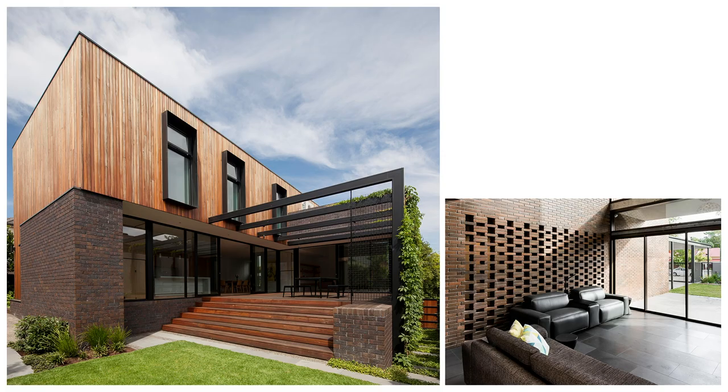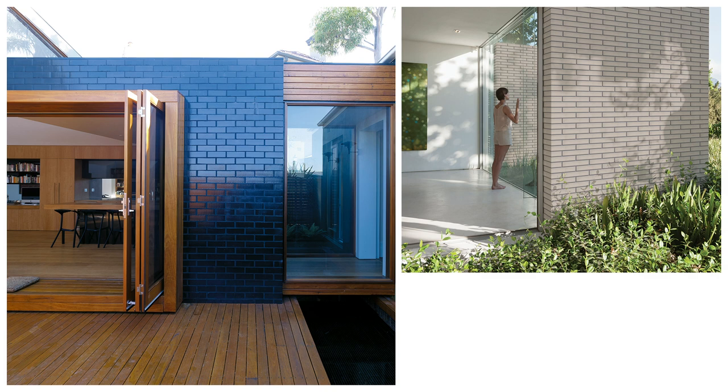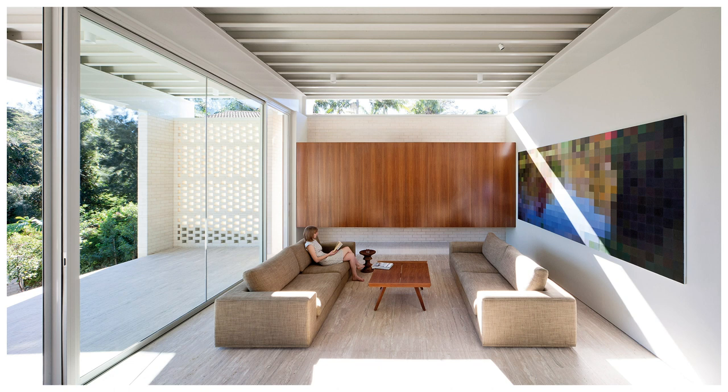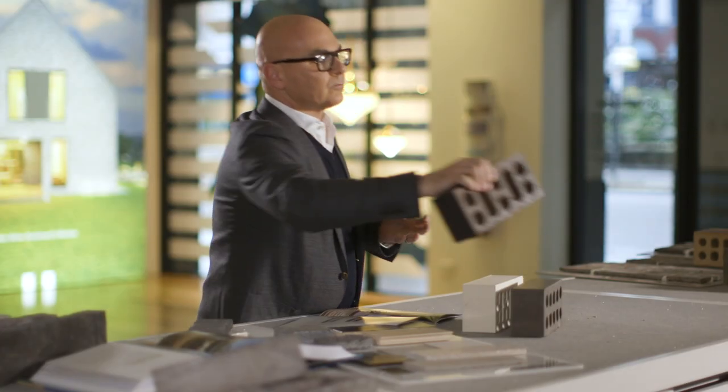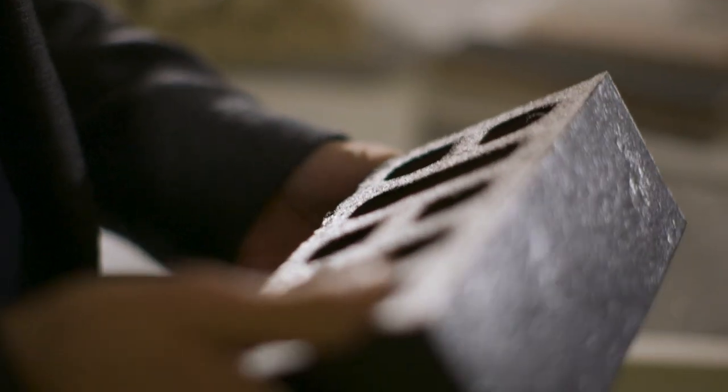We feel colours deeply, from the warming hues of reds and browns to the calming tones of blues and neutrals. They all impact the way in which we utilise the space within our homes. Choices can include bricks with applied finishes or the current favourite with home owners.